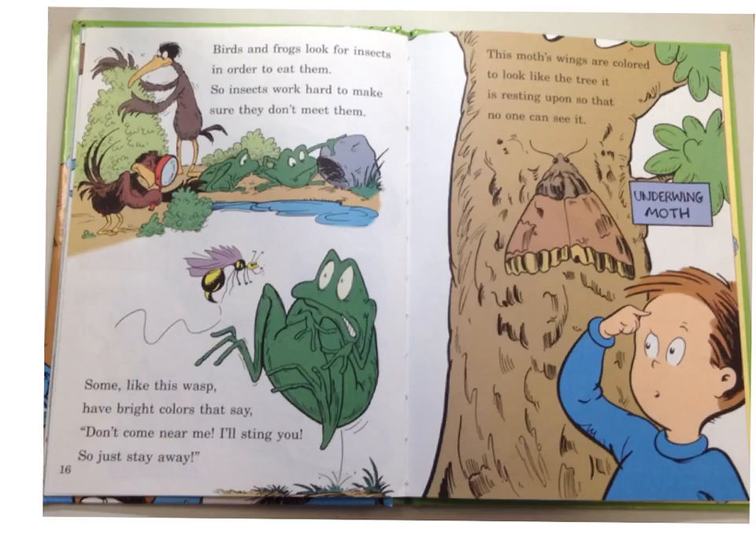Birds and frogs look for insects in order to eat them, so insects work hard to make sure they don't meet them. Some, like this wasp, have bright colors that say, 'Don't come near me! I'll sting you! So just stay away!' This moth's wings are colored to look like the tree it is resting upon so no one can see it. Terrible rhyme.